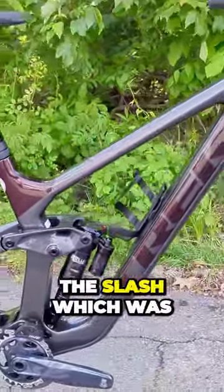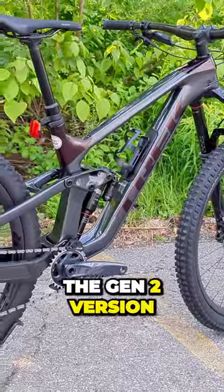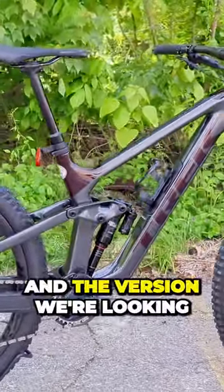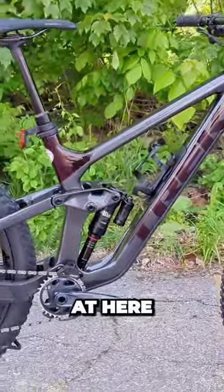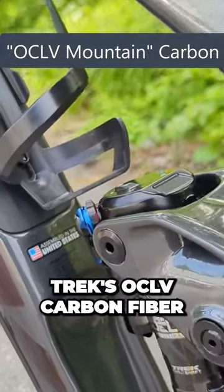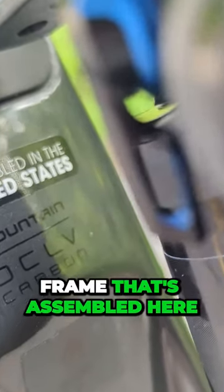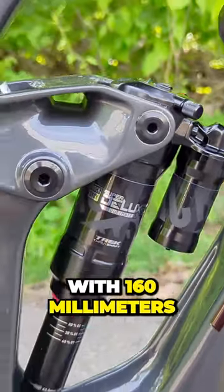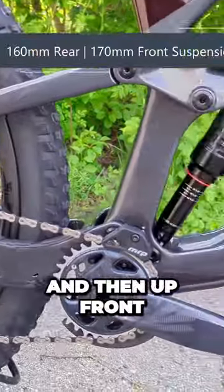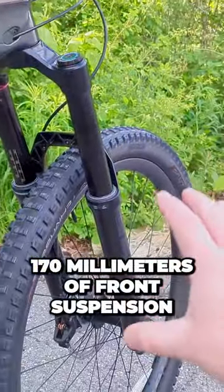For the Gen 2 version that came out in 2021, the version we're looking at here is the 9.8 GX, which means it uses Trek's OCLV carbon fiber frame assembled here in the United States, with 160 millimeters of their ABP rear suspension and 170 millimeters of front suspension.